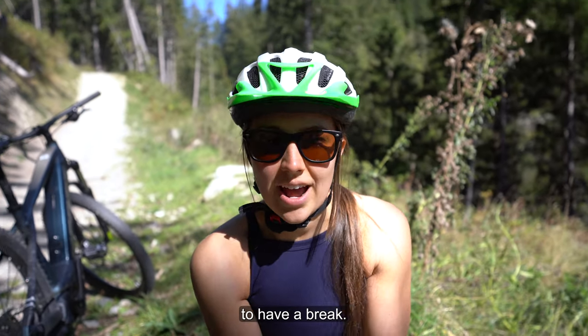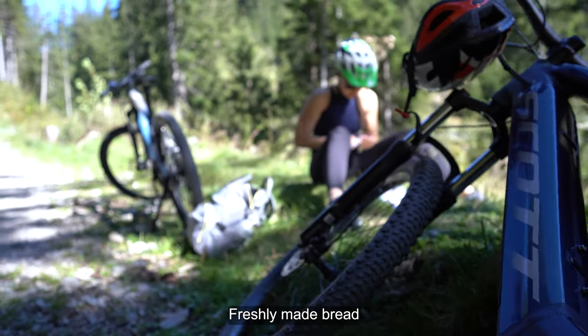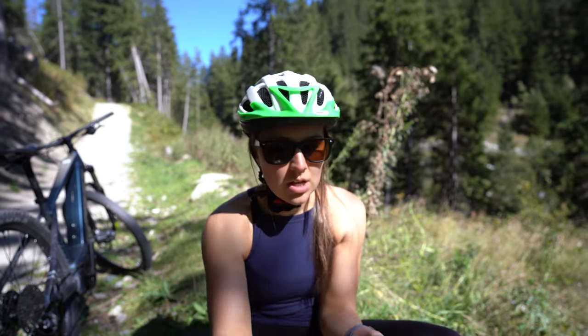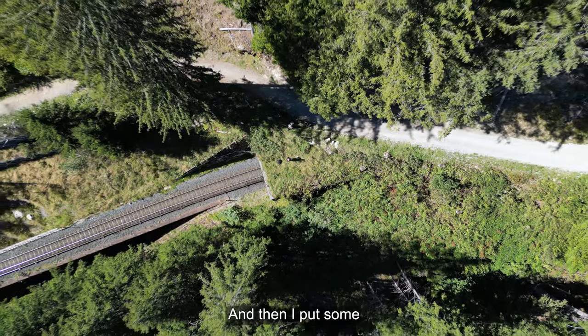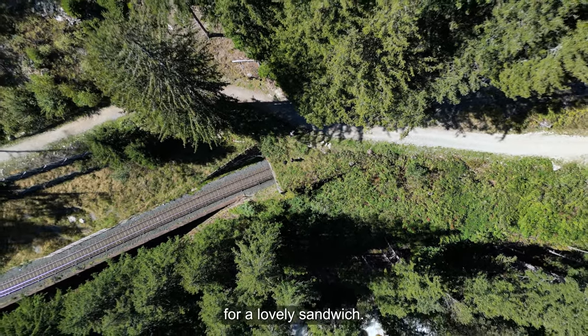We are pausing here to have a break. We're making some sandwiches — freshly made bread from yesterday — with some prosciutto or salami and cucumbers and lettuce for a lovely sandwich.